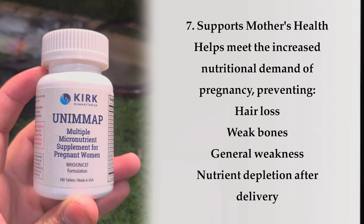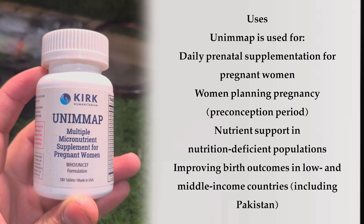Benefit 7: Supports mother's health. Helps meet the increased nutritional demands of pregnancy, preventing hair loss, weak bones, general weakness, and nutrient depletion after delivery. Uses: UNIMAP is used for daily prenatal supplementation for pregnant women, for women planning pregnancy during the preconception period, for nutrient support in nutrition-deficient populations, and for improving birth outcomes in low- and middle-income countries, including Pakistan.